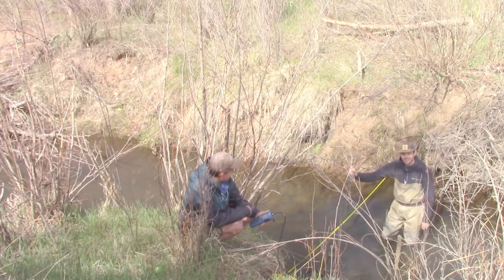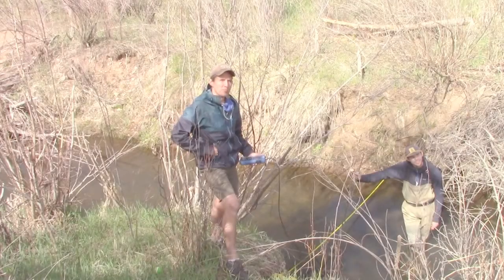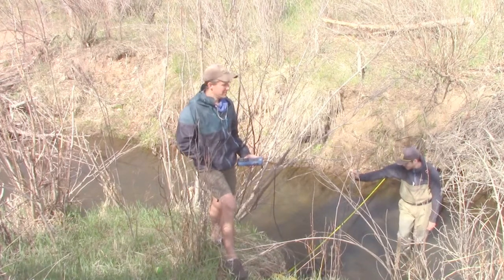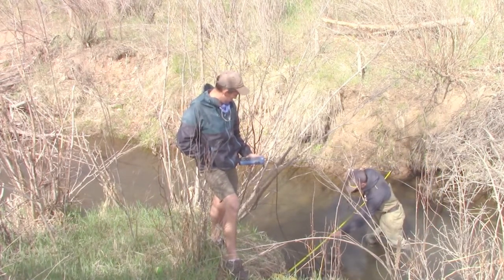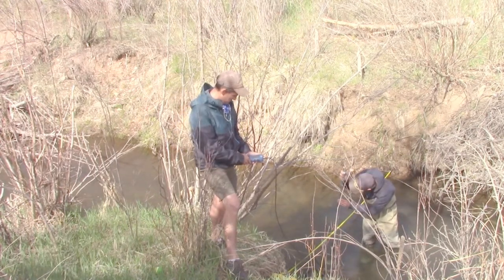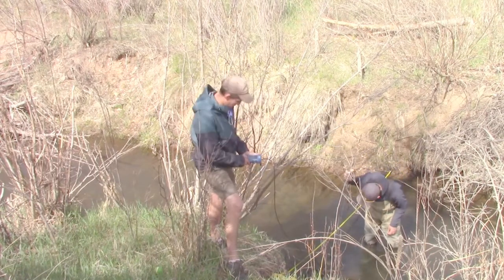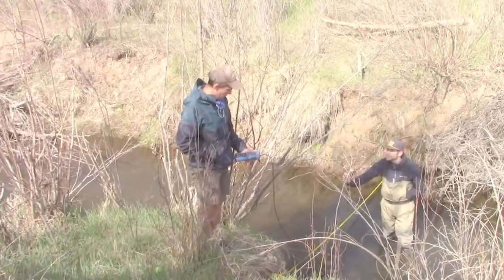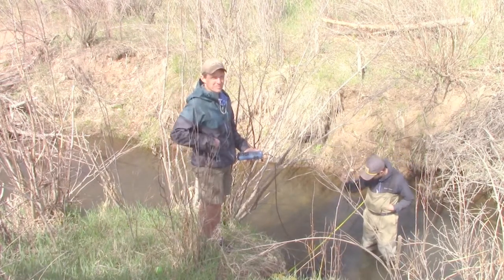1 and a half feet in depth at 7 feet. 0.44 feet per second. 7 and a half feet, 1.5 feet depth. 0.03 feet per second.